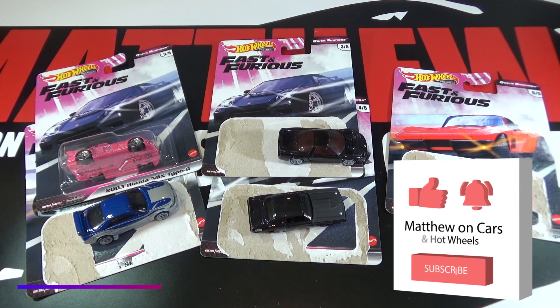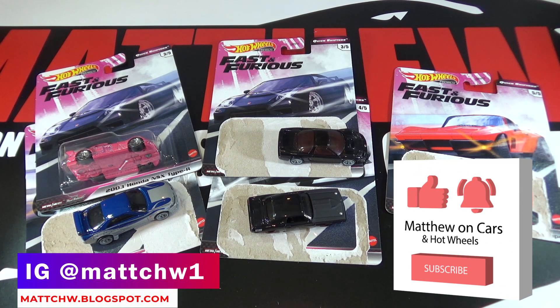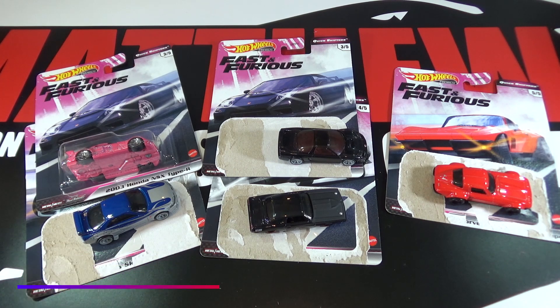Thanks for watching — leave a like and subscribe, and tell me your favorite cars from this Fast and Furious Quick Shifter Set.